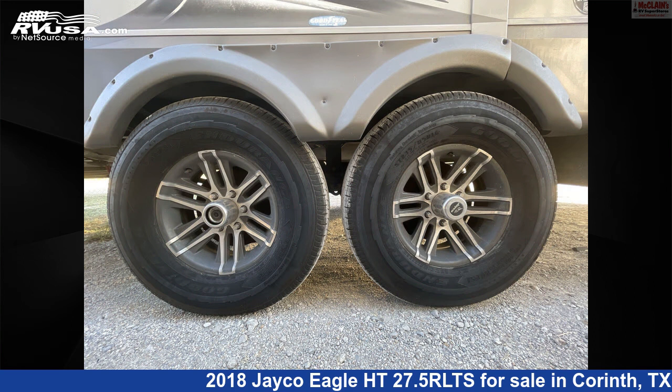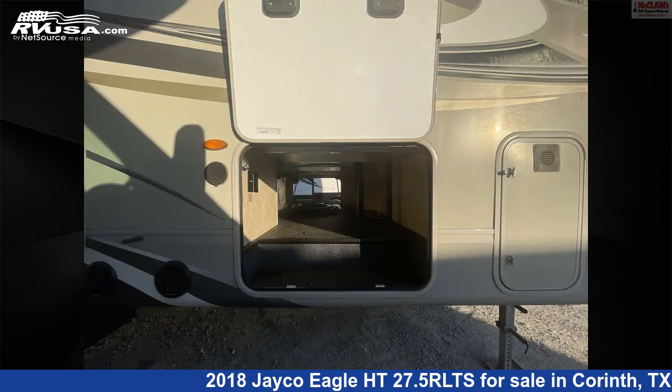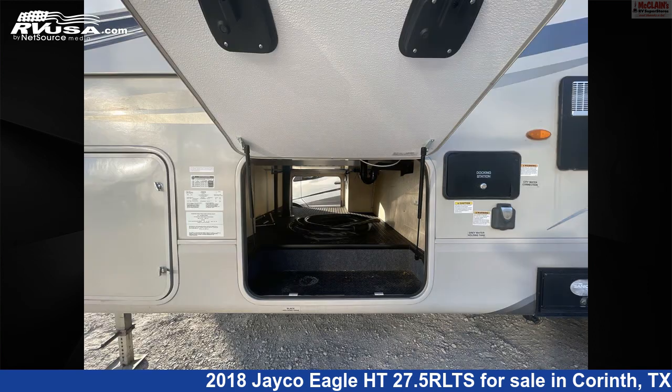The floor plan layout of this fifth wheel features front bedroom, mid-kitchen, rear living area. The unloaded weight of this 2018 Jayco Eagle HT27.5 RLTS is 8,045 pounds.